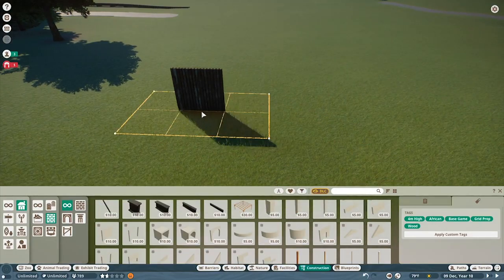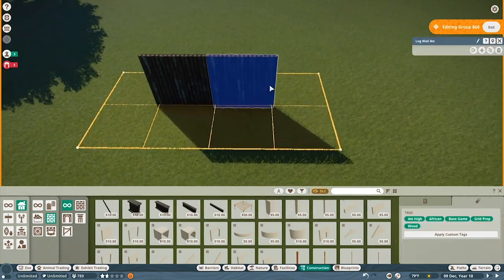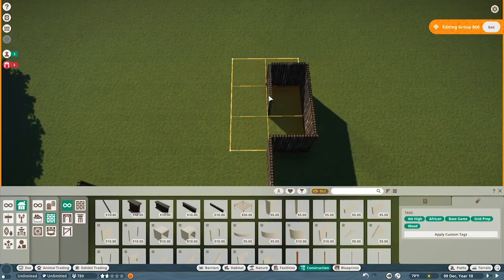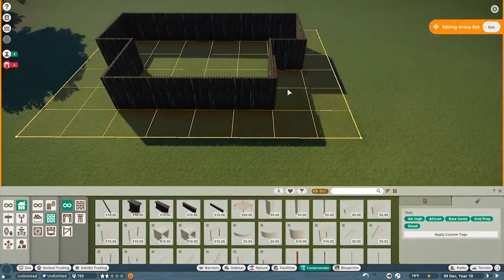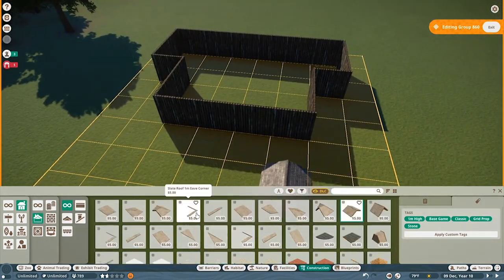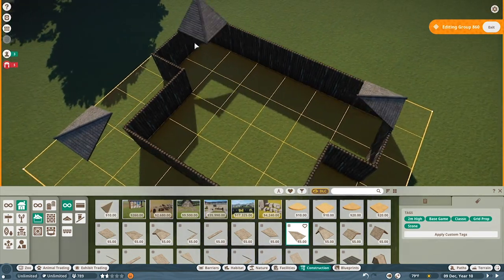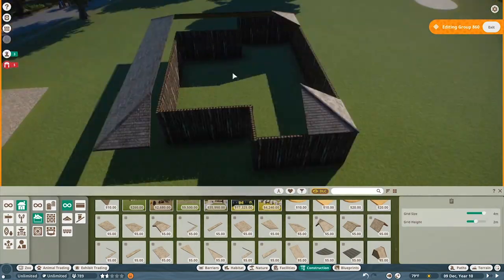Hello again everybody and welcome back to the channel. I am McSnazzy and today we are back in Planet Zoo in our Ranger Park Zoo project. This is episode 6 of the Ranger Park Zoo series. If you have not seen episodes 1 through 5 or missed one in between, there's a tag in the top right corner or you can check the description for the playlist to the whole series.